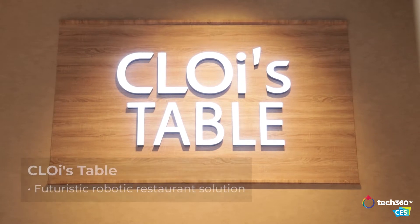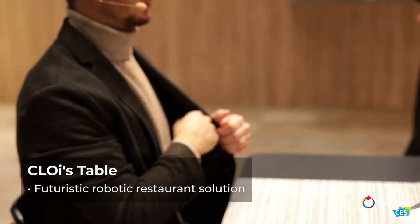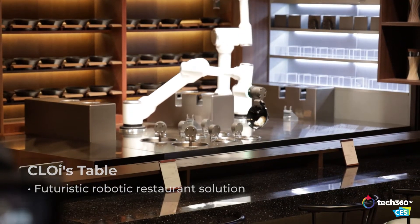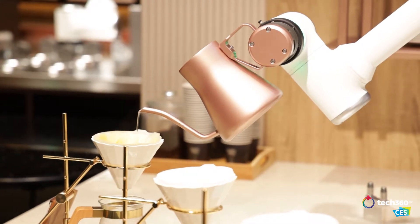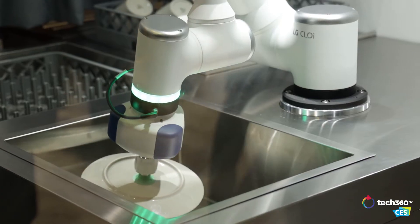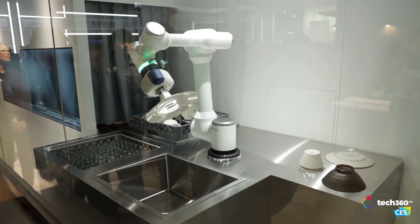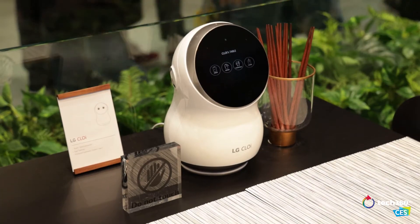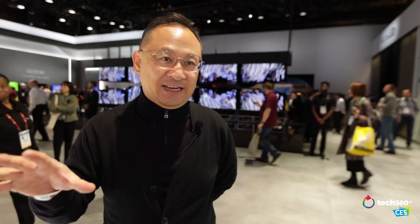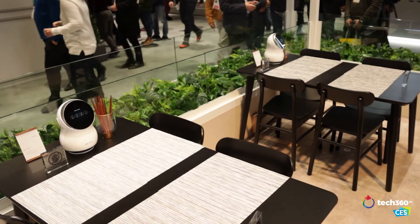We have a restaurant that is run completely by robots — from taking orders to cooking, to serving coffee and drinks, and washing the dishes. And when it comes time to pay, it'll take your payment as well. What we're showing is how robots could actually exist in a real business commercial environment.